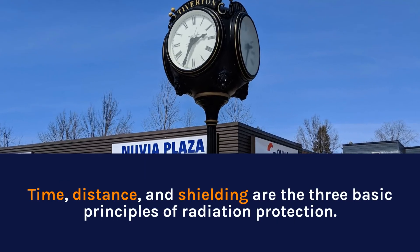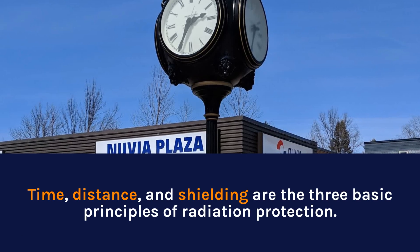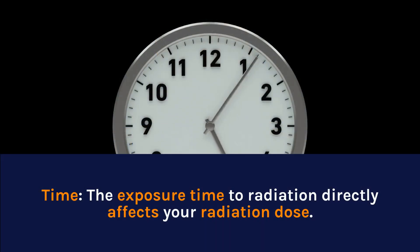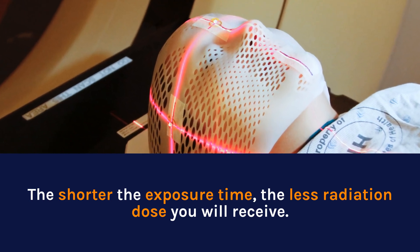Time, distance and shielding are the three basic principles of radiation protection. Time — the exposure time to radiation directly affects your radiation dose. The shorter the exposure time, the less radiation dose you will receive.